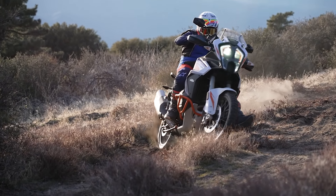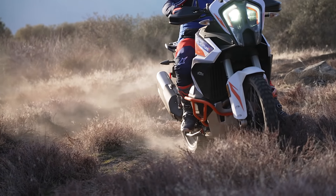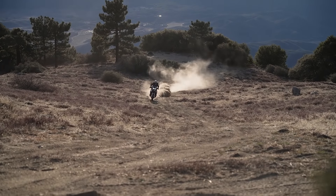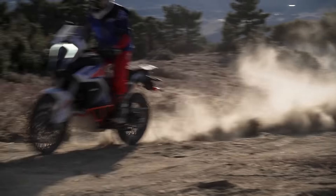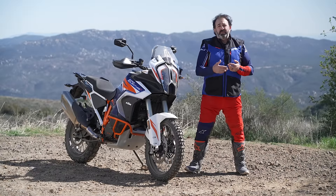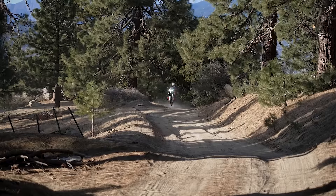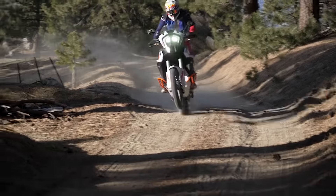Levels one and two are basically like having no traction control — it lets it spin up and get sideways, with just a very small safety net for when you really get sideways. With this bike's power, I found myself riding in levels three, four, and five a lot more than on KTM's smaller bikes like the 890 and 790, where I always left it in one or two. On this bike, three, four, and five are actually the sweet spot.